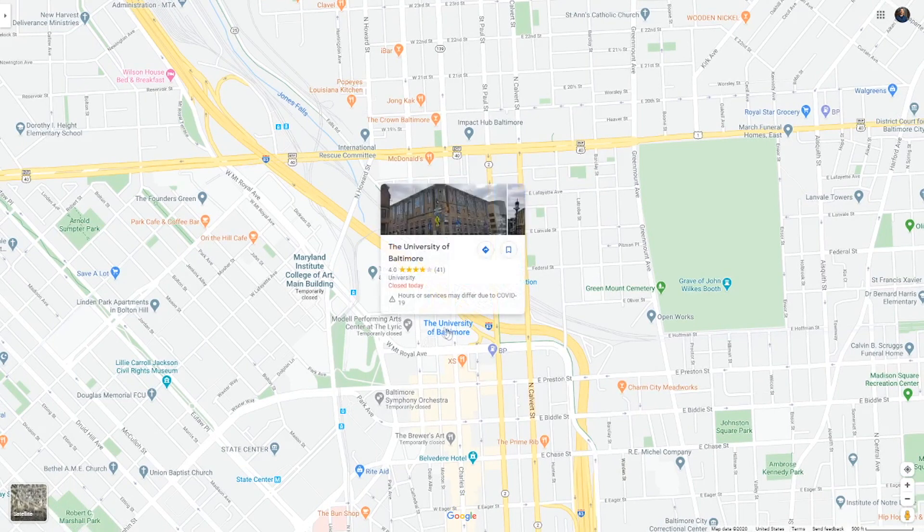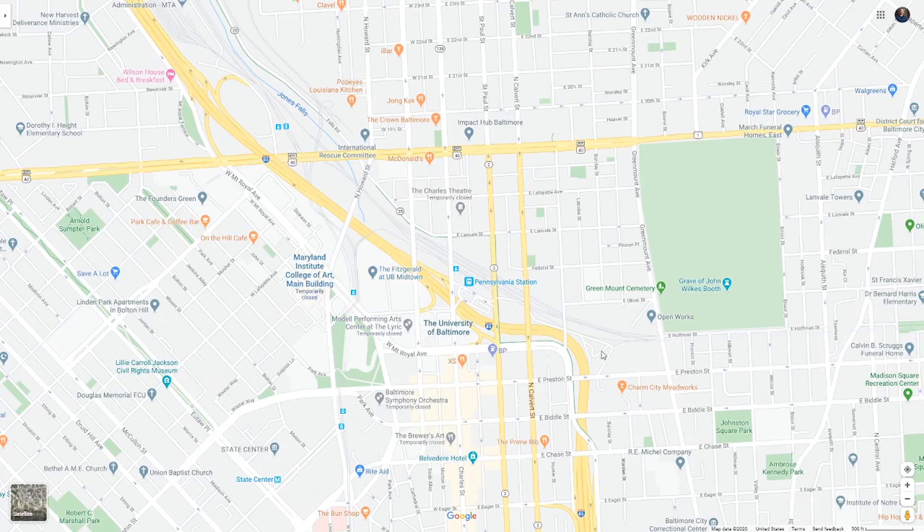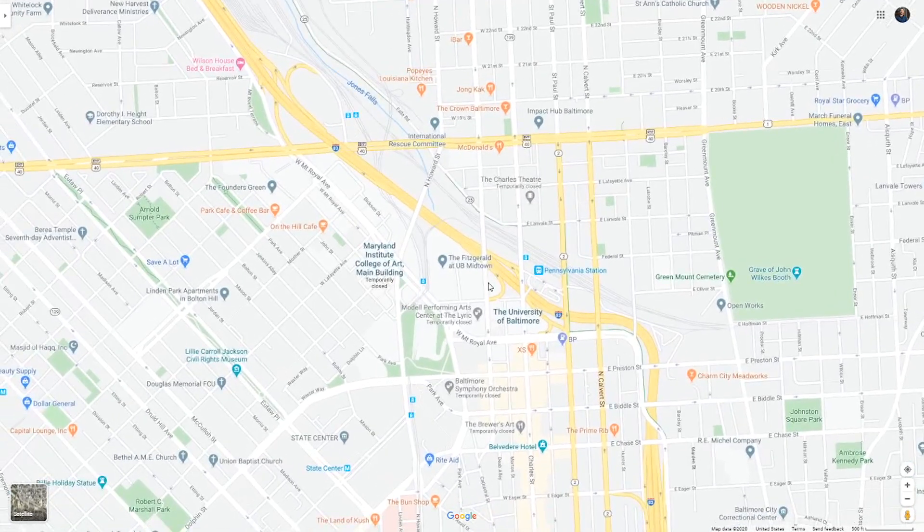The University of Baltimore is also in this area, along with MICA — the Maryland Institute College of Art. You're going to get a lot of students wanting to live here, but young professionals also want to live here too. You don't have to have necessarily a student vibe.